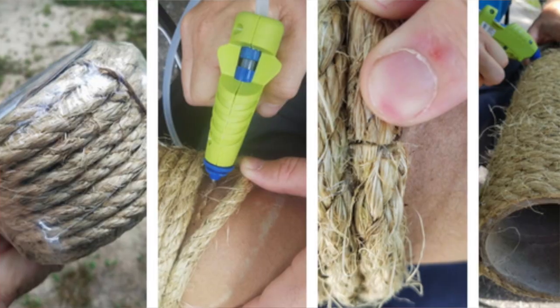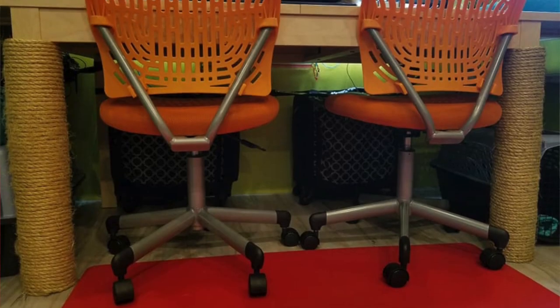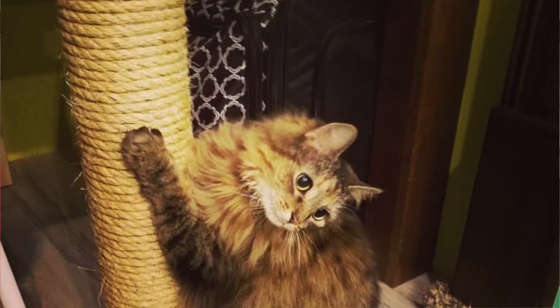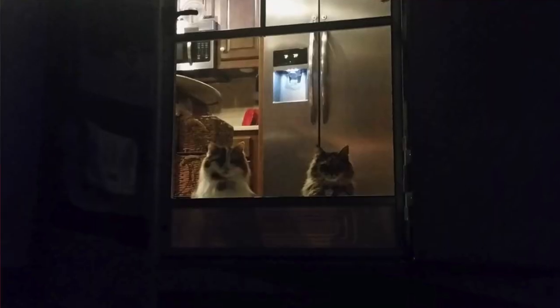The cats also have a scratch box and a scratch post. When we had our fifth wheel, we got some tubes, wrapped twine around them, and slid them up on the legs of the workspace table - the cats loved them. We kept tripping over a scratch post so we had to come up with a built-in solution. We're debating doing that here since we have a single table leg. It eliminates one more thing to put away when you travel, it's a natural place for them to scratch, and it keeps them from scratching furniture. Scratching is an anxiety outlet and keeps their claws sharp, which is also a defense mechanism.